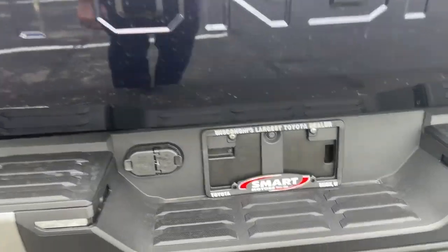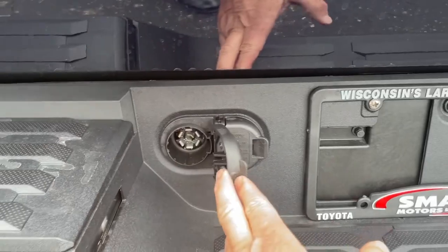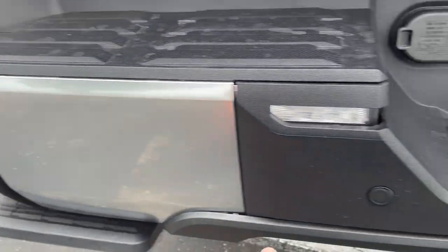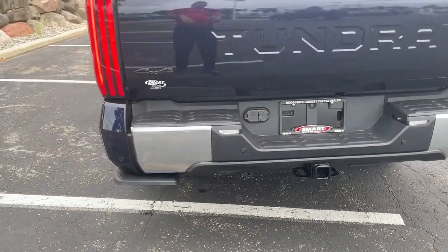It does have a trailer hitch receiver there with four or seven pin connectors, depending on what you're towing. You also have parking sensors right there — I need to point it out in the front too, but it's front and rear.